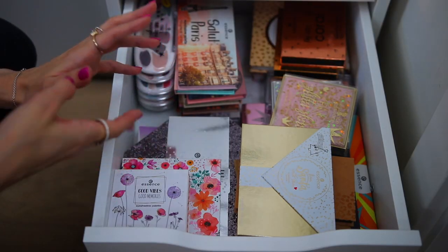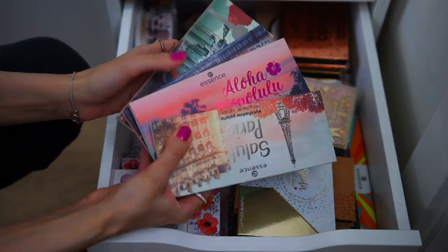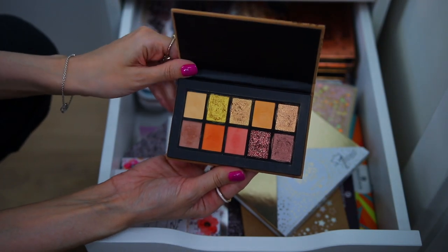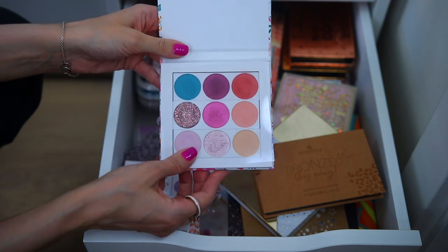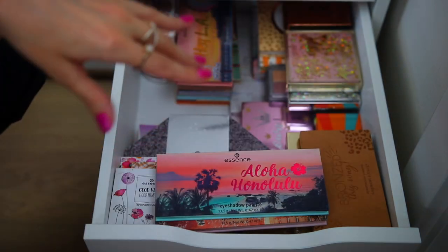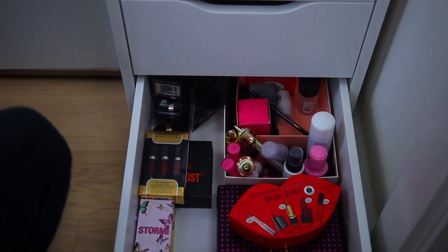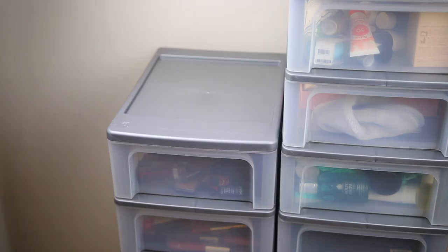This drawer contains a lot of my Essence eyeshadow palettes — I use this brand a lot on my channel. These are the city palettes and I have all of them. This is from the latest collection 'Bronzed This Way' and I've done a review a few days ago. This one has a beautiful flower design all over it. I have a video on my channel for my Essence eyeshadow palette collection. In this one I have a lot of new products I've never tried before, and I also have these plastic drawers with products from beauty advent calendars and subscription boxes.